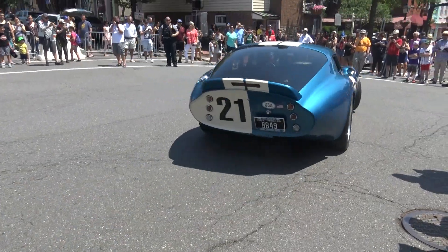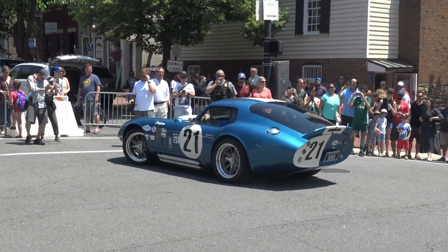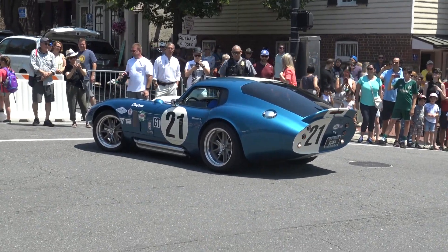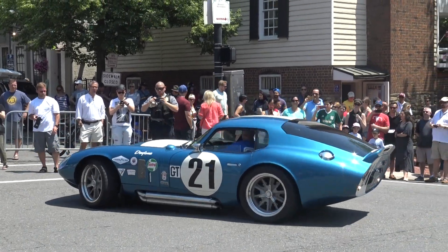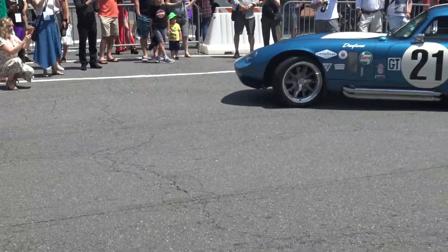This car is the 1964 Shelby Daytona Coupe. The Daytona Coupe was built for racing, specifically to take on the Ferrari 250 GTO in the GT class. Six Shelby Daytona Coupes were built between 1964 and 1965.